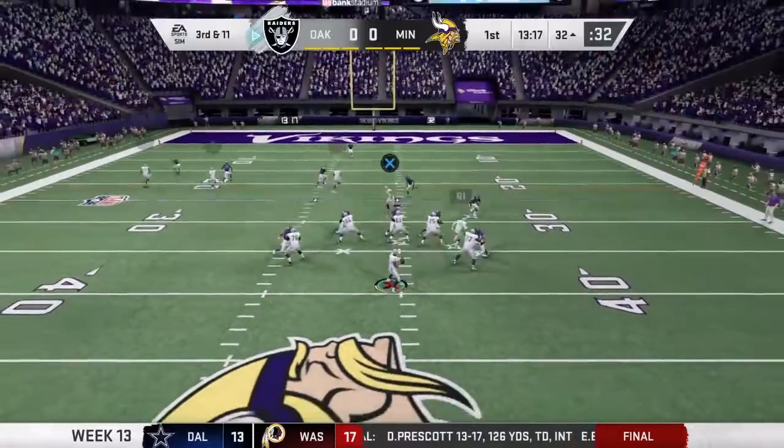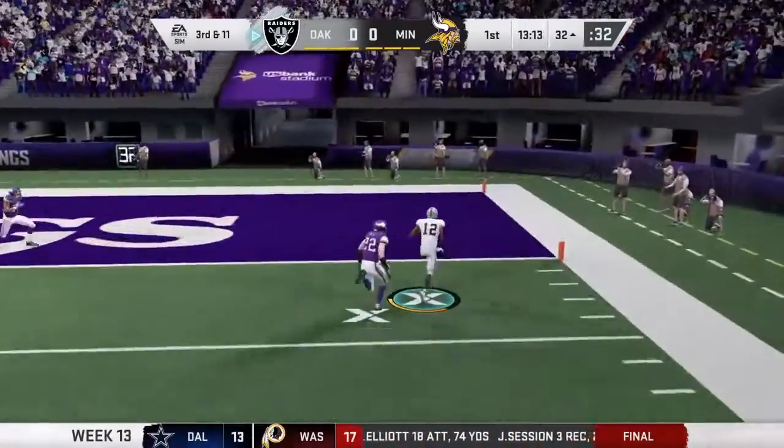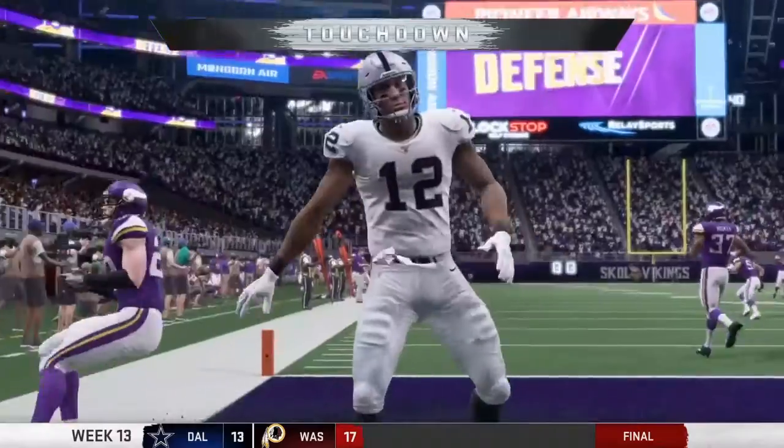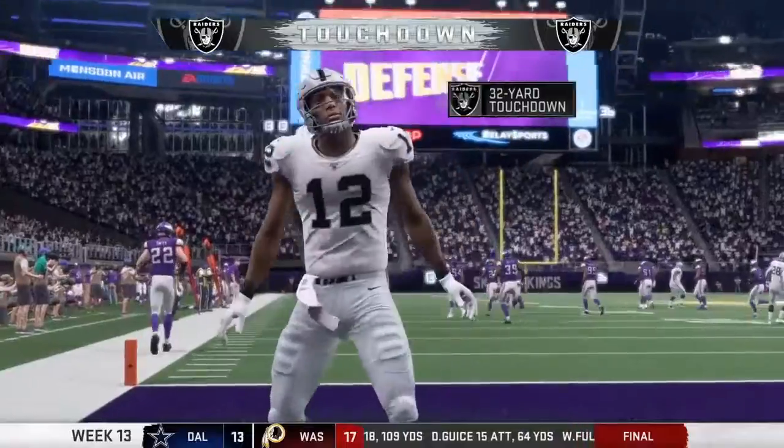In the NFL, when they're that high power, you've got to find a way to hold them under 20. And he is in — touchdown, Raiders, as his guys are in for six.